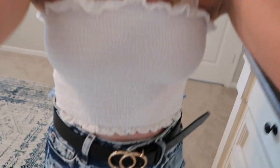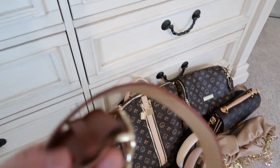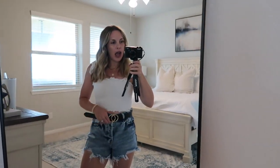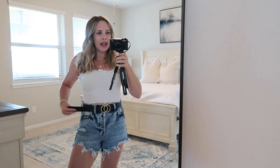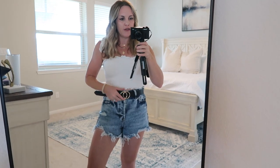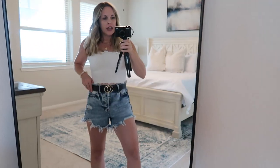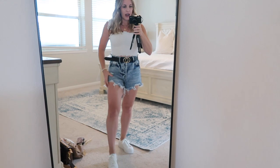Another thing I got is this belt you see right here. These are so adorable — they came in a set of two, so I got the brown and the black. They are a high-waisted belt, but if you wanted to wear them lower you could just size up. I believe this is a size small, and I think they even come in a three-pack with a white one. They're mostly neutral colors but they're so cute — the belt just always adds a little extra and ties the outfit together.